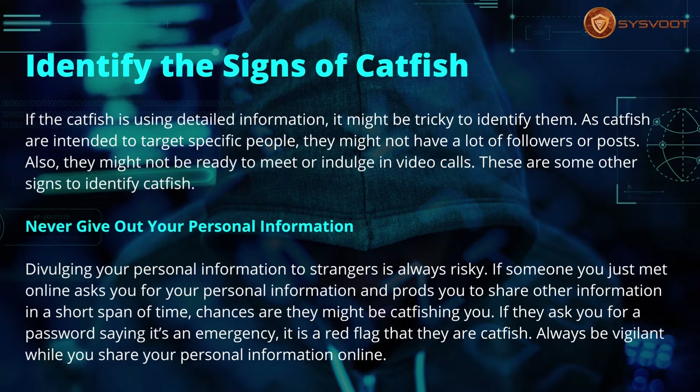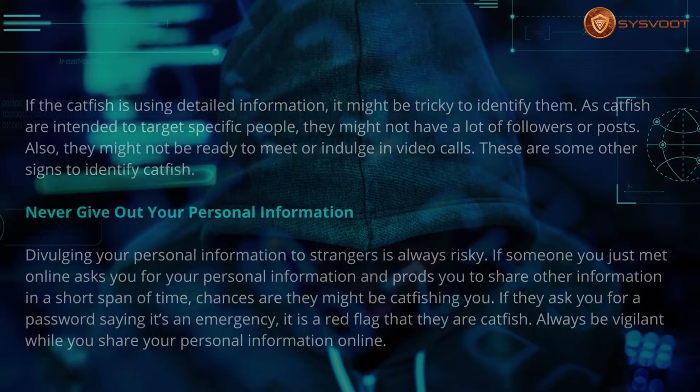Never give out your personal information. Divulging your personal information to strangers is always risky. If someone you just met online asks for your personal information and prods you to share more in a short span of time, chances are they might be catfishing you. If they ask you for a password claiming it's an emergency, that is a red flag. Always be vigilant while sharing your personal information online.